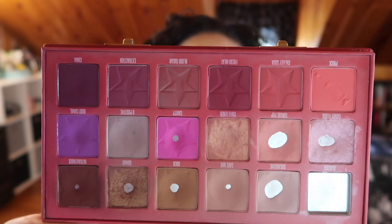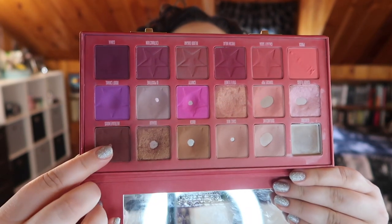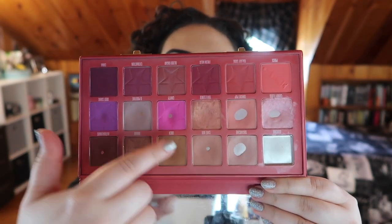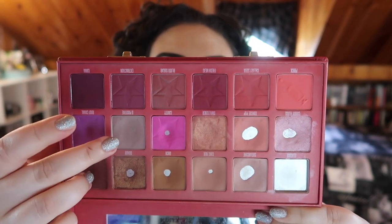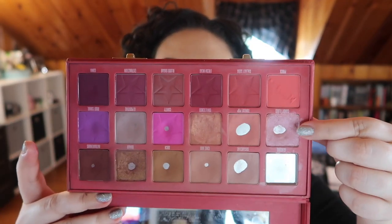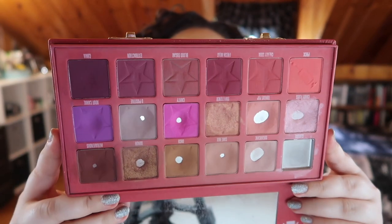And this is my palette now — you can see all those pans. We've got a new pan here, here, here, here. I just hit pan on this one this morning while I was filming the look I'm wearing right now. And we got pan over here too. I'm just going to leave this up for a minute — it's just so satisfying. We have a lot to talk about.